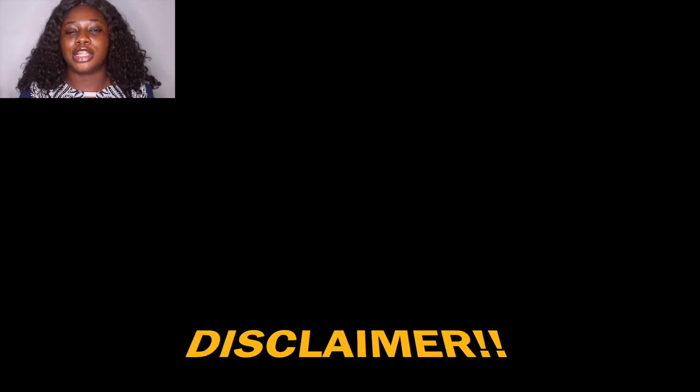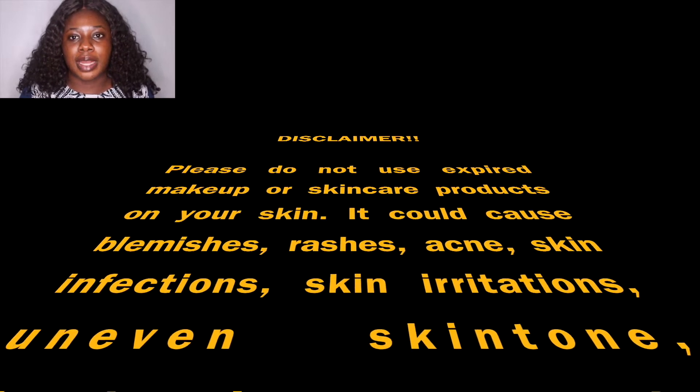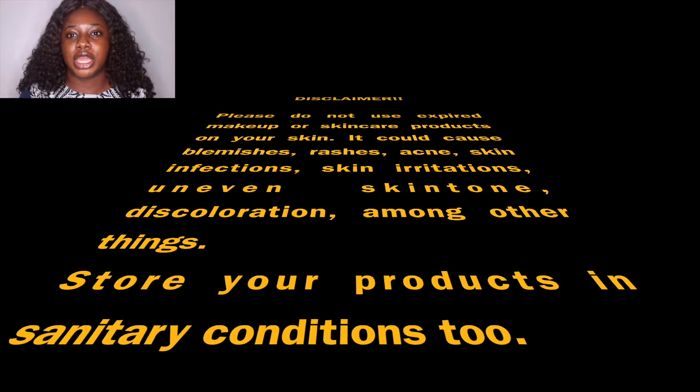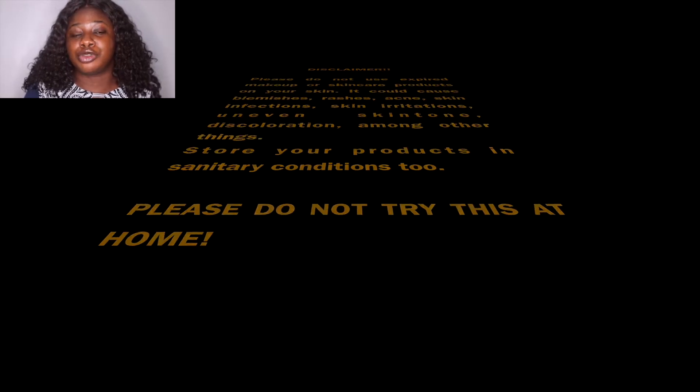First of all, this is a disclaimer. I do not in any way encourage people to use expired makeup products on their skin, because a lot of people complain about how makeup causes acne, breakouts, and all forms of blemishes, but most of them don't realize they are actually using expired makeup products. With beauty products generally — makeup, skincare, a lot of stuff — they have what is called a shelf life and also a period after opening life.